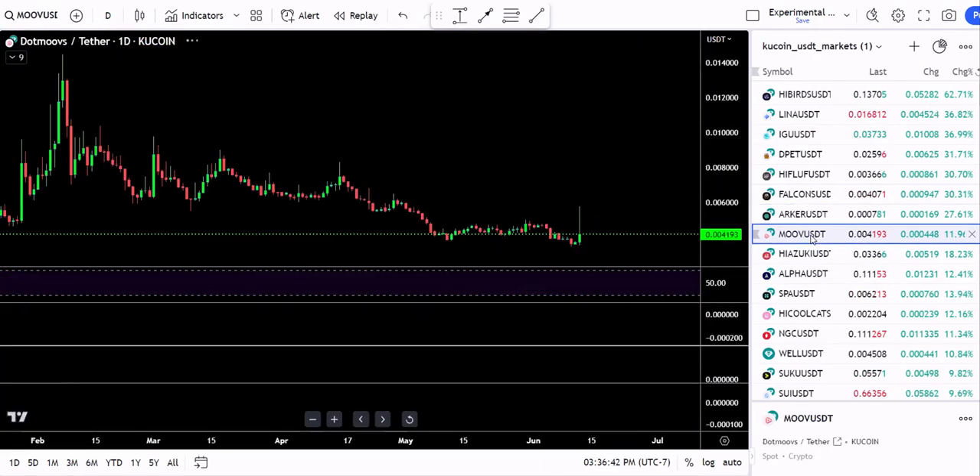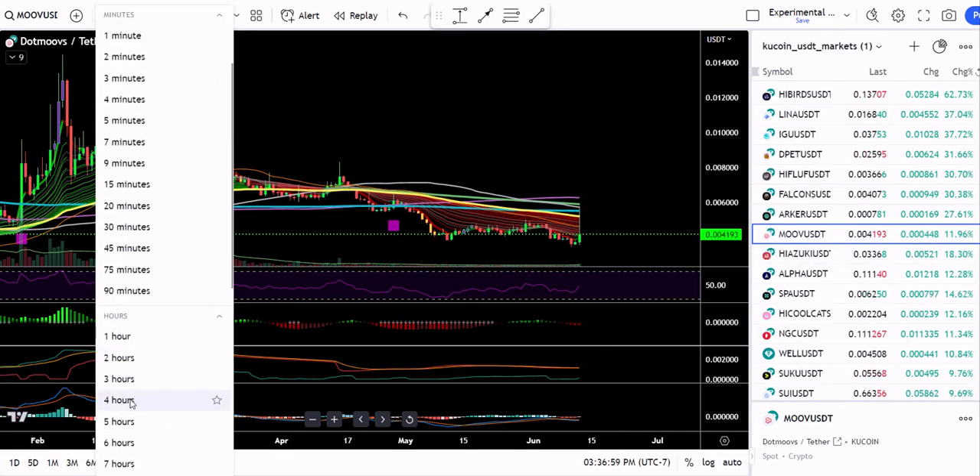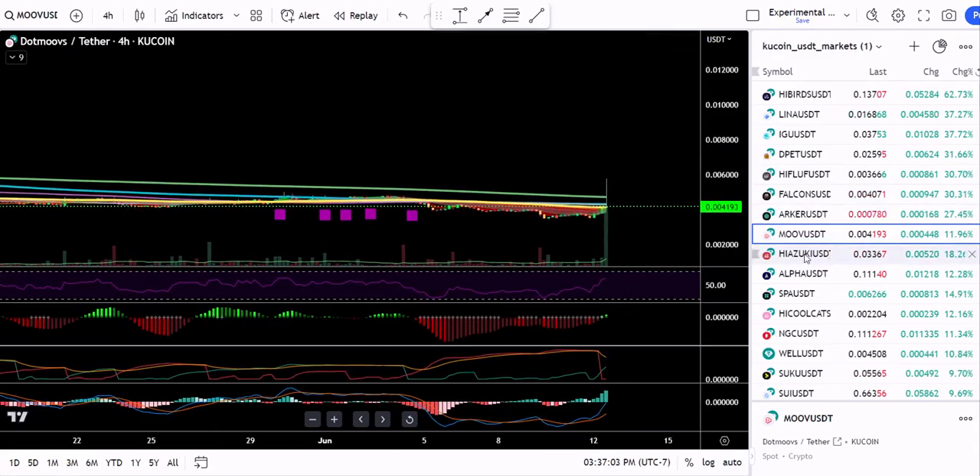Move — that's basically been red. It had a little pump, almost 40%, about 30-something percent pump there. I would probably leave that one alone. Looking at the 4-hour — yeah, not really too excited about that.